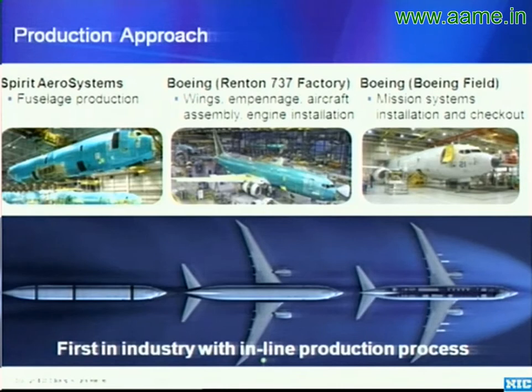where it goes into another facility where mission systems installation and checkout is done. All of those mission system items — whether for the U.S. Navy P-8 or the P-8I for India — are done in the same production facility, including the indigenous equipment the Indian Navy needs on P-8I.